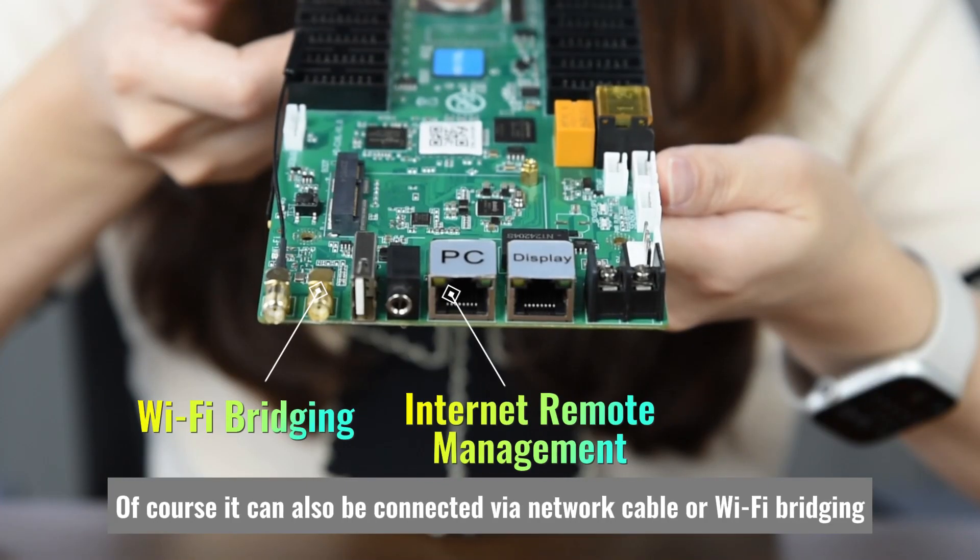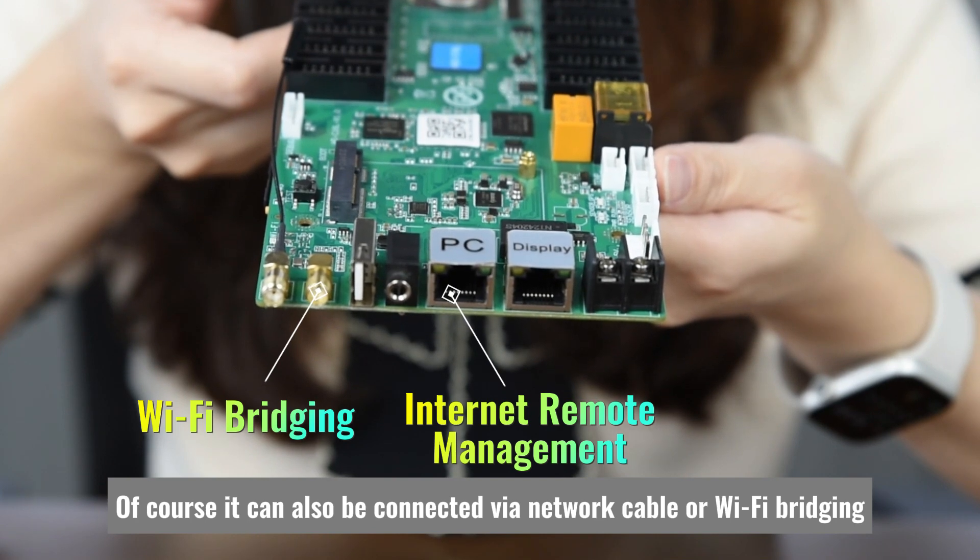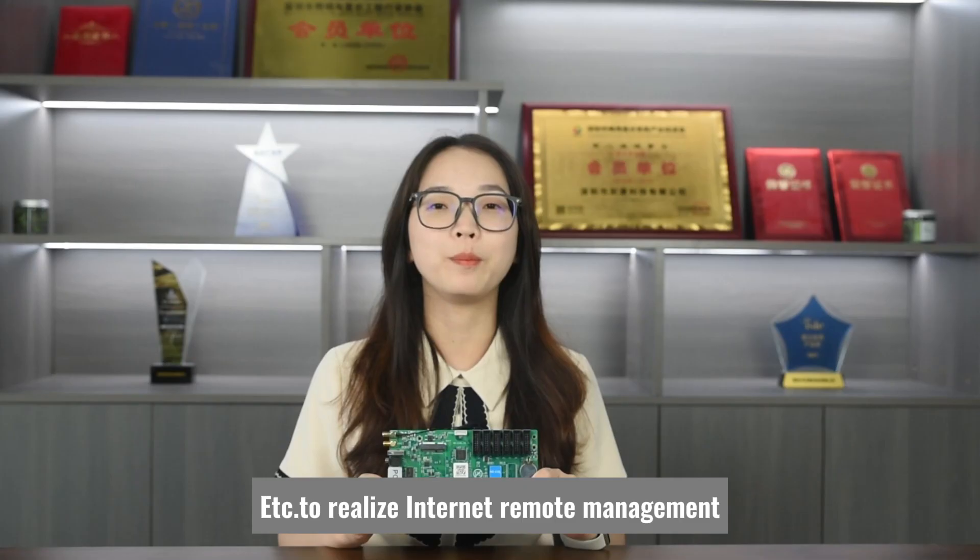Of course, it can also be connected via network cable or Wi-Fi bridging, etc., to realize internet remote management.